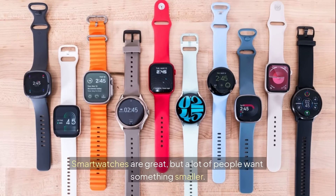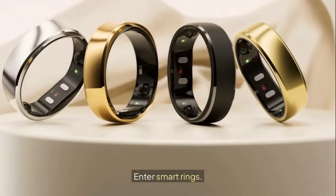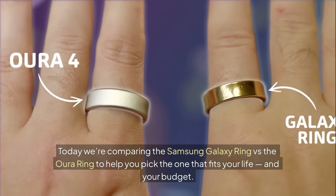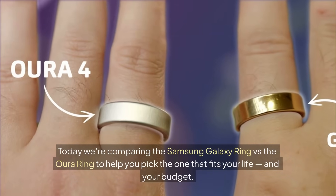Smartwatches are great, but a lot of people want something smaller. Enter smart rings. Today we're comparing the Samsung Galaxy Ring versus the Oura Ring to help you pick the one that fits your life and your budget.